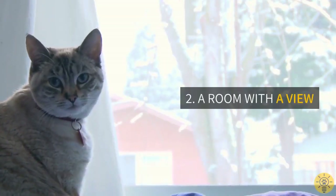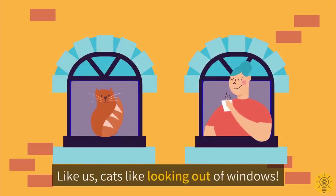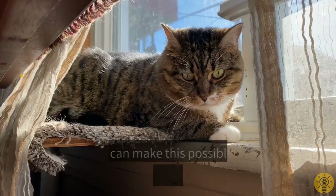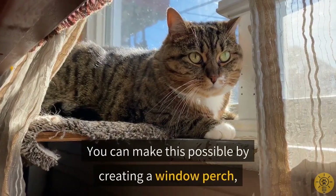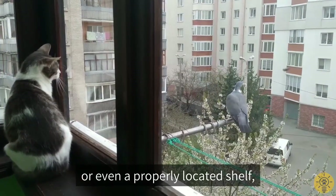Two: a room with a view. Who doesn't like a room with a view? Like us, cats like looking out of windows. You can make this possible by creating a window perch or even a properly located shelf where he can spend hours staring at the world outside.